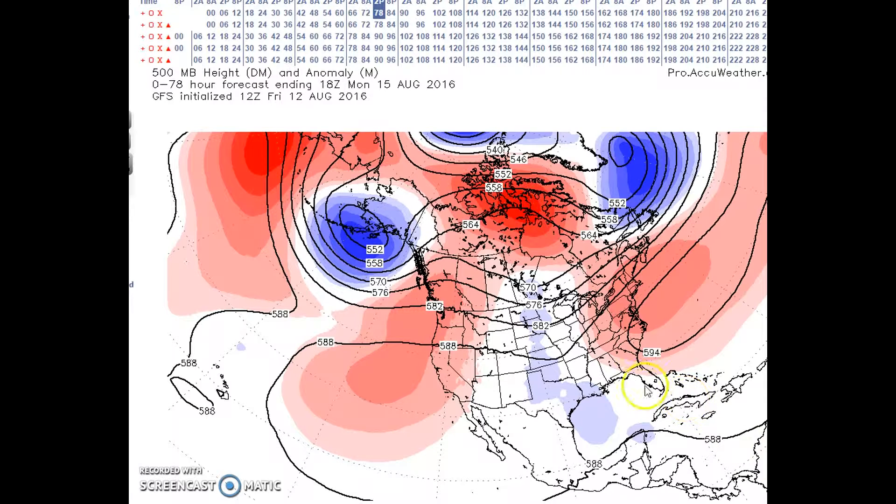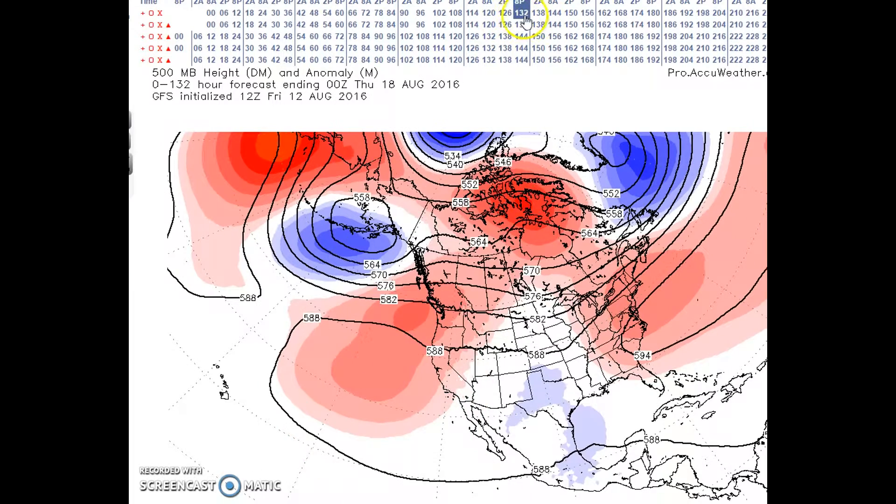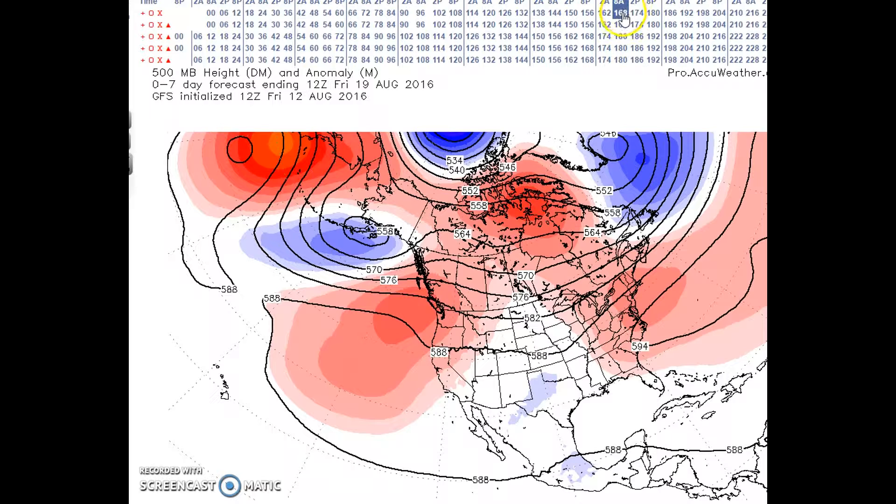The pattern forecast consists of a ridge west of the Aleutians, a trough over the Aleutians and the Gulf of Alaska, and a fairly strong ridge along the west coast. A subtropical ridge is forecast across the southern U.S., and you can see the Bermuda Ridge starts to retreat and gets suppressed. It builds in a little bit, then starts decreasing, as this trough digs into the central U.S.